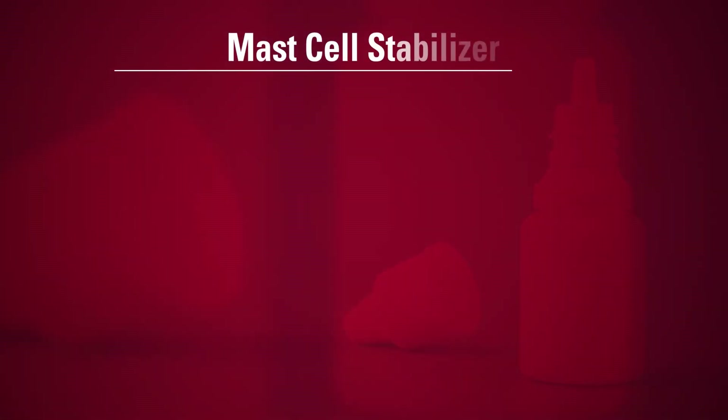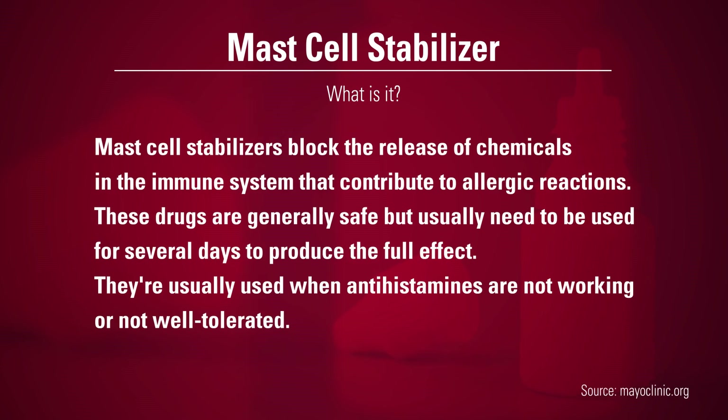A lot of these are actually what we call mast cell stabilizers, so they can treat both allergic as well as irritant inflammation and reaction in the eyes.